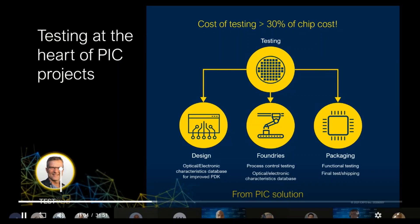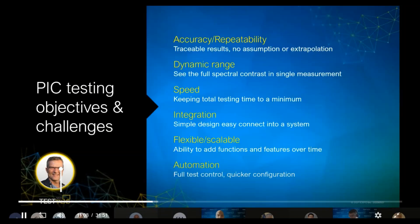Bringing PIC testing into perspective, the challenges and objectives summarize what most PIC companies are faced with. For the sake of keeping overall testing time to a bare minimum, one should run a measurement once to come to accurate results — you only want to do it once, not multiple times, which costs more. The obvious way to ensure this is by running multiple measurements to prove repeatability — but this would need to be done 100 times on the same device to prove accuracy. Once proven, it's carved in stone and can be made repeatable for the other devices on that same wafer.